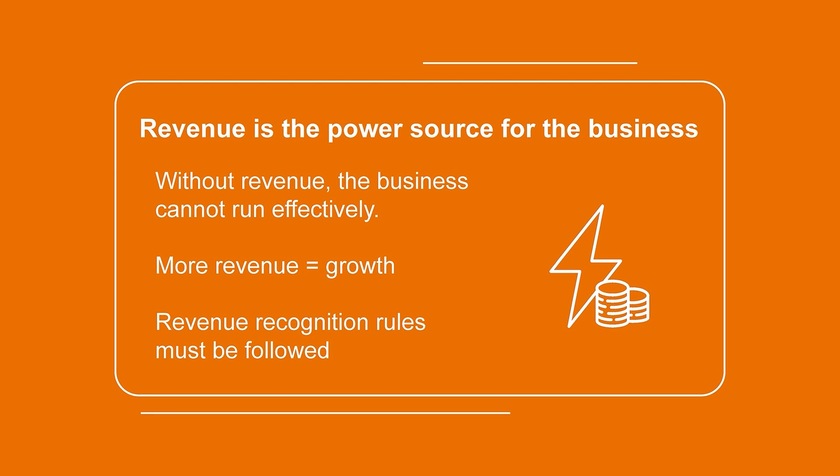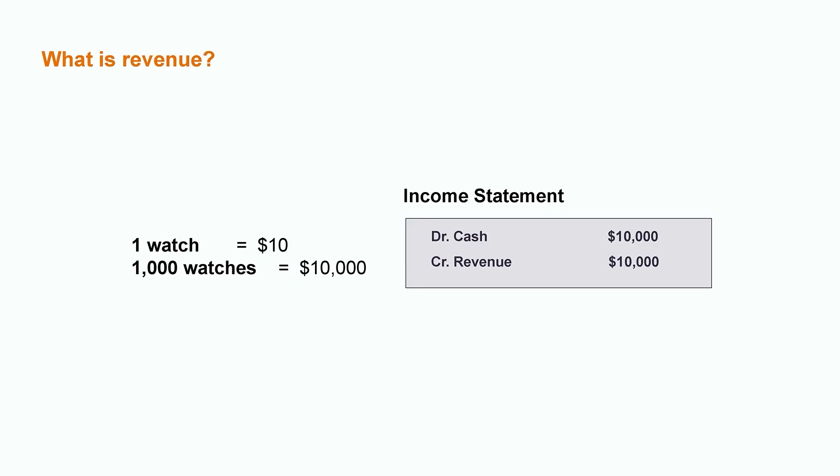But first off, what is revenue? Well, there are many different ways that a company can earn revenue. However, in basic terms, revenue is the amount earned when a company provides a good or service. If you were to buy a watch from me for $10, that's $10 of revenue in my pocket. If I go ahead and sell a thousand watches over the span of a month, that's $10,000 of revenue for my company that I can hopefully record on the income statement.